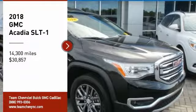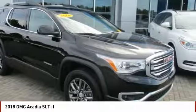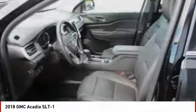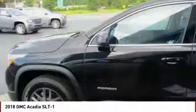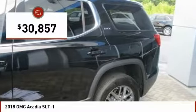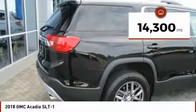Come test drive the 2018 Acadia. The GMC Acadia has great capability coupled with exceptional safety, offering better highway fuel economy than any other 8-passenger SUV, advanced technology, and thoughtful ergonomics. The Acadia is a premium utility that rejects compromise and is priced below $35,000. This vehicle has less than 15,000 miles.